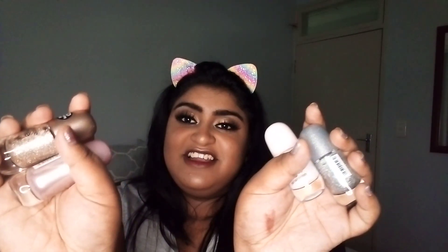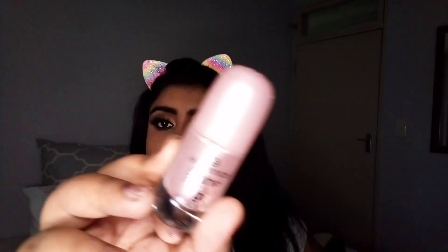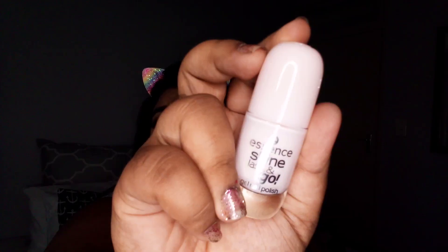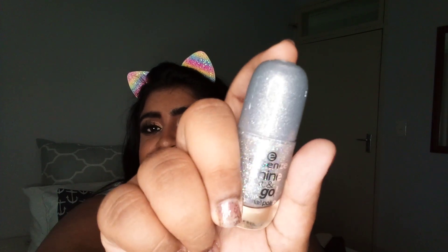Okay guys, this is like the bomb dot com — I got myself four Essence nail polishes. Essence has amazing nail polishes and the shade names are so cute. There's a shiny one called Frosted Kiss, then 44 On Air, 05 Sweetest Candy, and 02 Crash the Party. These are around 27 rand each.